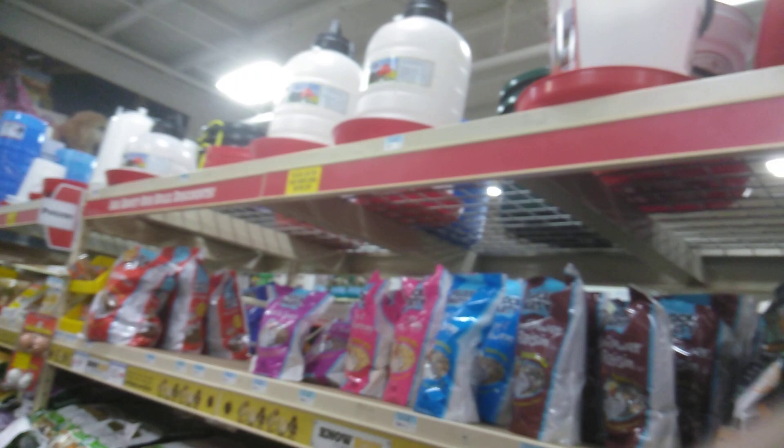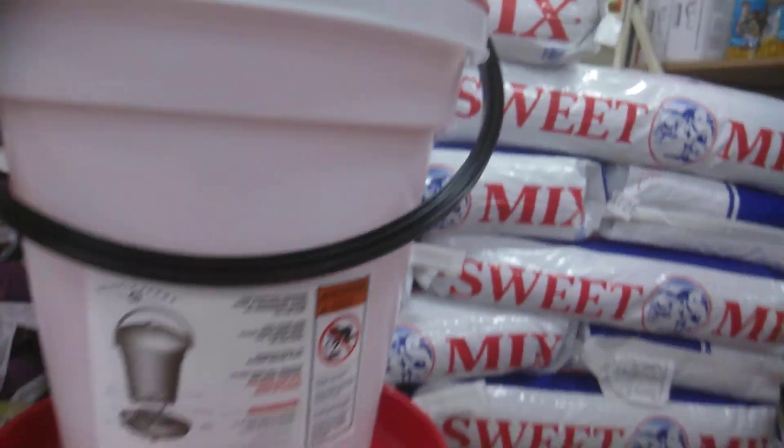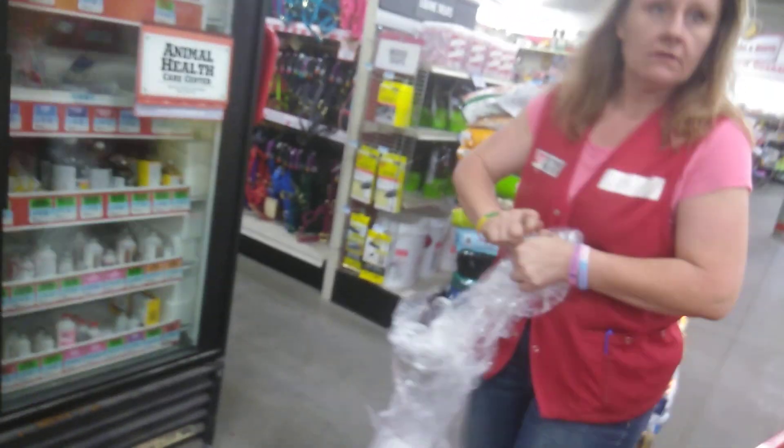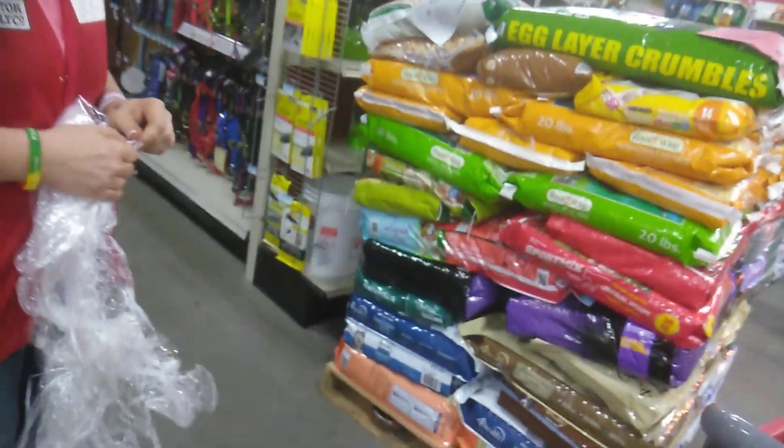Of course I have all of the watering containers and also food containers for baby chicks. Do you have the 10-pound bags of the chicken starter mix? And I want to get 10 of the black sex links. Do you have 10 of the black sex links?